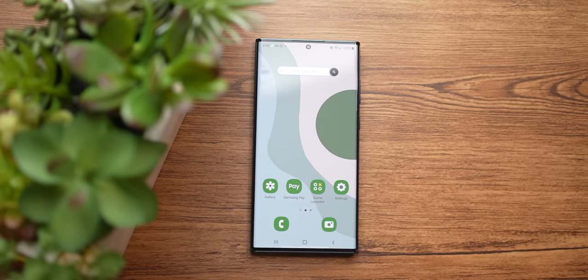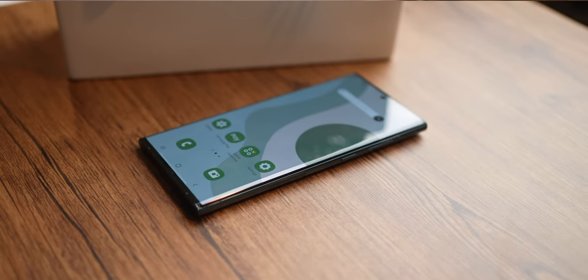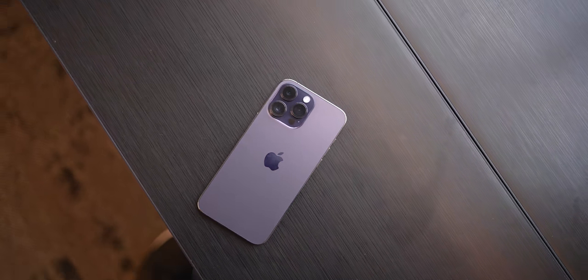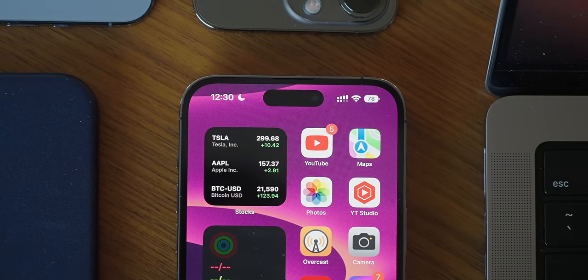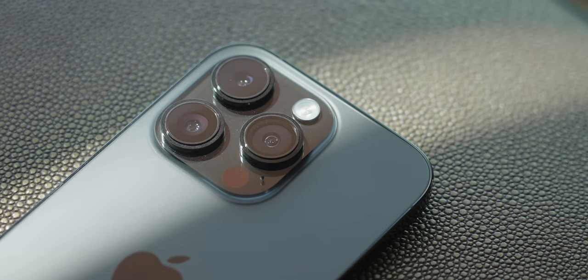Every single year, there is an epic battle between Samsung and Apple for who has the best flagship phone. Samsung always pushes the boundaries with what a smartphone is capable of, and the Galaxy S22 Ultra is the result of that. On the other hand, Apple often plays catch up when it comes to features, but when they finally implement it, Apple's version ends up being the best on the market. And to some extent, this is what the iPhone 14 Pro Max feels like.